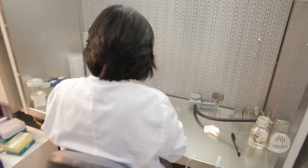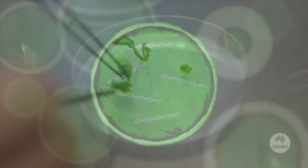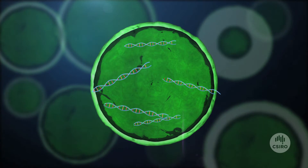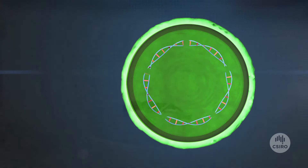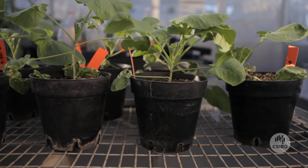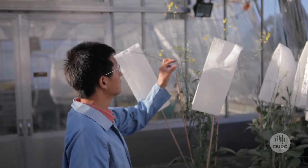CSIRO scientists are using advanced genetic technologies to transfer the genes that make long-chain omega 3 oils from ocean-based microalgae to land-based canola plants. Unlike canola, microalgae contain all the genes needed to make DHA. CSIRO scientists have isolated an optimum set of genes from microalgae that make omega 3 DHA. The microalgae genes are transferred into canola plant cells using a bacterium called agrobacterium, which uses a natural process to transfer genes to plant cells. Cells receiving the microalgae genes then divide and develop into a small shoot, and finally a whole plant. The genetically modified canola plants are tested thoroughly over a number of generations to ensure that the plant is making DHA.